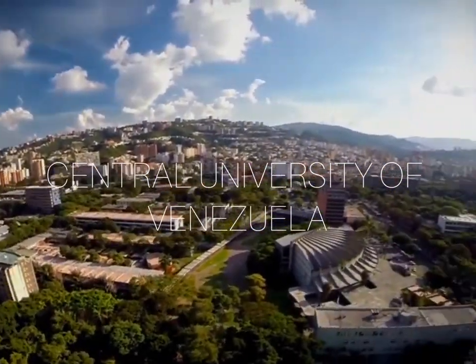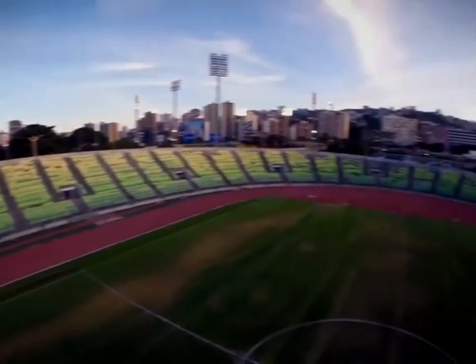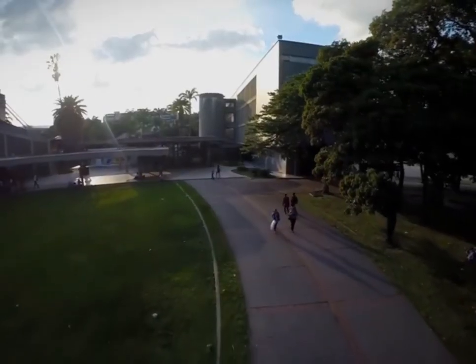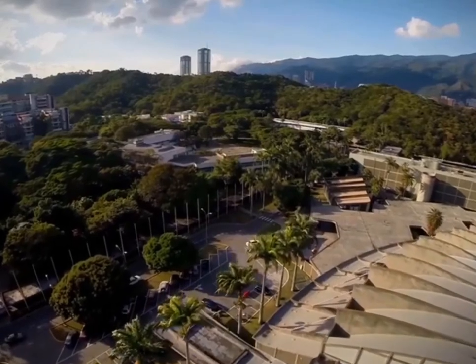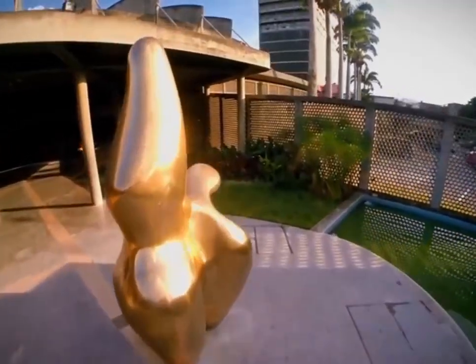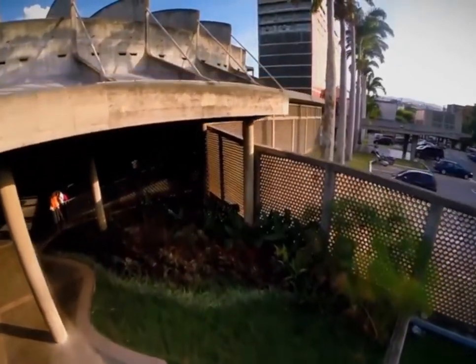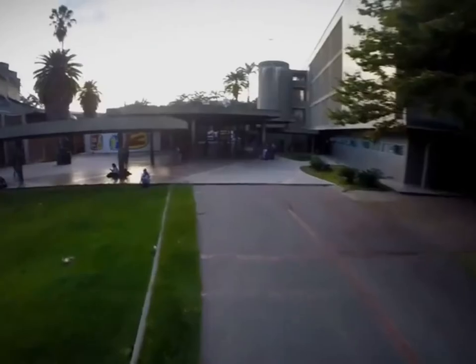For me, there is no architecture more representative and more special with regard to Venezuela than the acclaimed work of Carlos Raúl Villanueva — The Great Center, A City Within a City — the Central University of Venezuela, UCV. This place has all the concepts studied in this course integrated in a unique and unprecedented way.